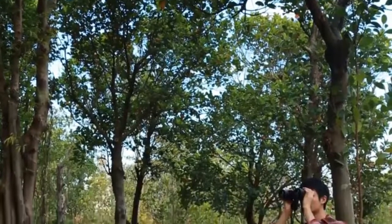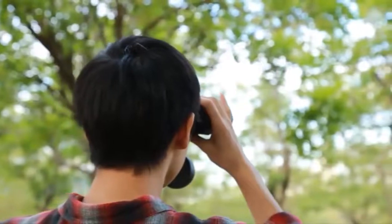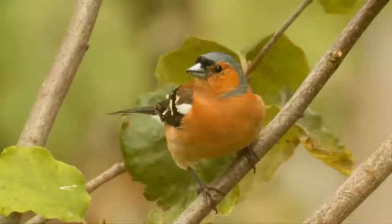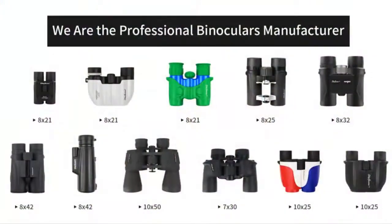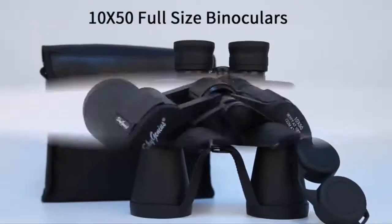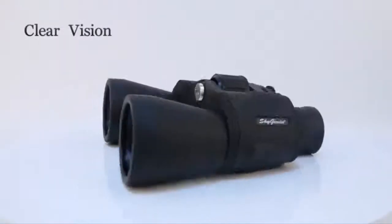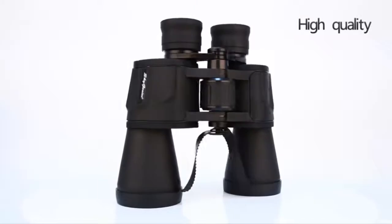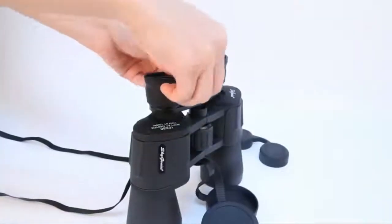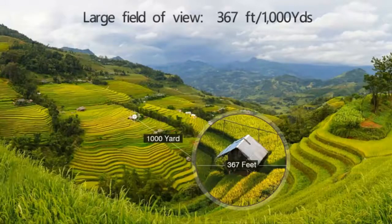Designed with 10x power magnification, 50mm large objective lens, and a 367ft per 1,000 yards large field of view good for fast-moving subjects — ideal for bird watching, hunting, driving, and sports events. Aspherical lenses and multi-layer coating guarantee excellent light transmission and well-improved image brightness, contrast, and quality. It can be used at night, but not in complete darkness.